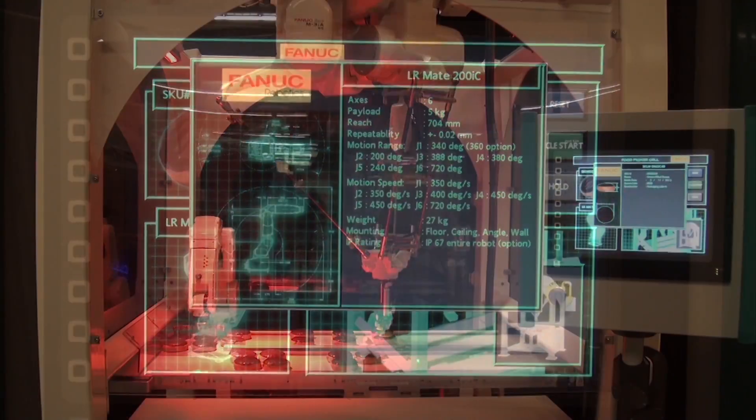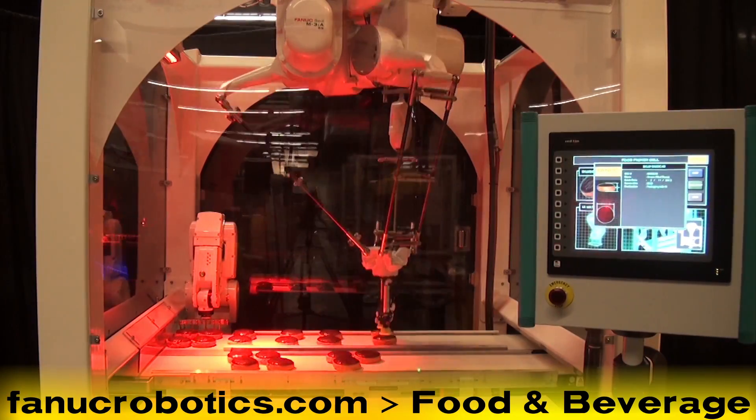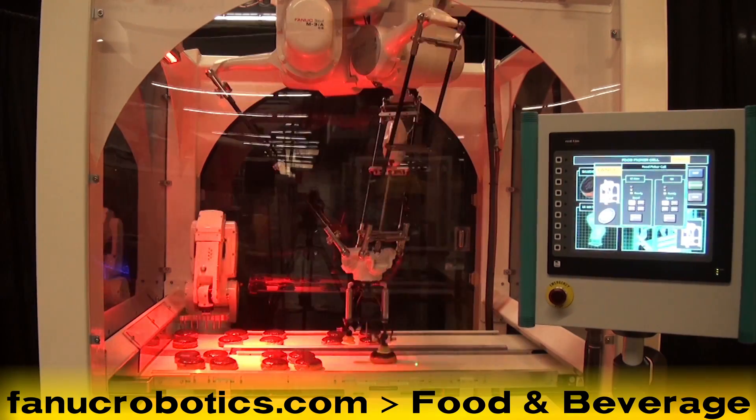To learn more about FANUC food robots, please visit www.fanucrobotics.com and click on Food and Beverage Industry.